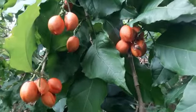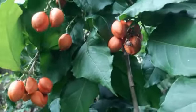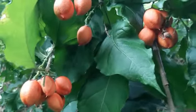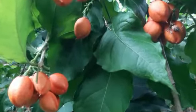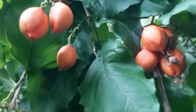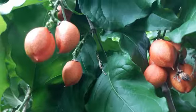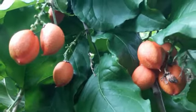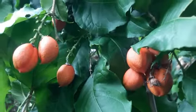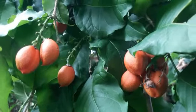The outer skin is thin and delicate, giving it a tender texture. The fruit grows in clusters, adding to its visual appeal when it hangs from the tree. Inside, you'll find a soft, juicy pulp that is the essence of this unique fruit.